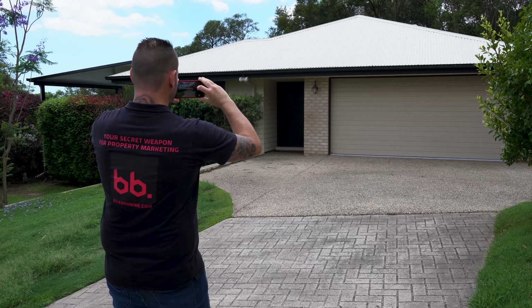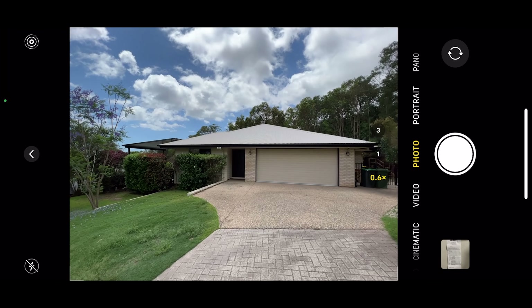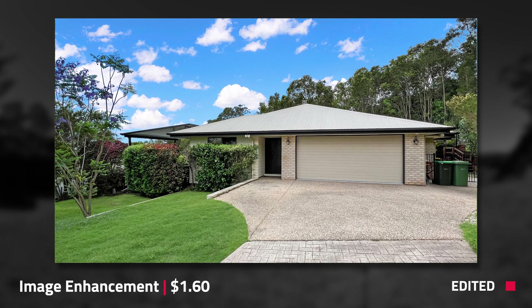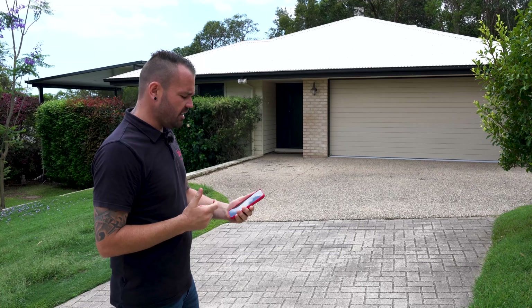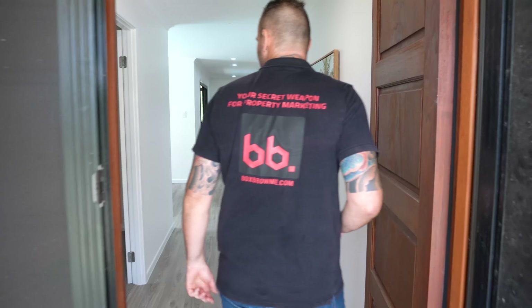I'm just framing up my shot, keeping super steady. My flash is turned off and I'm just going to take one single shot — and that has been taken. I've just noticed my live function is on. I'm just going to turn that off on the standard camera settings and we're going to go inside and get the rest of the shots. So this is the front door area.